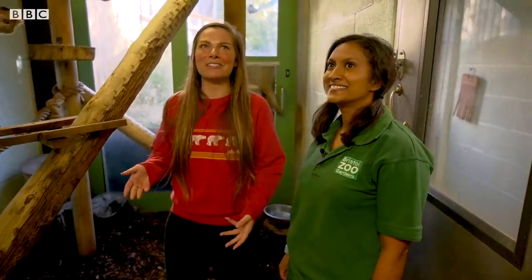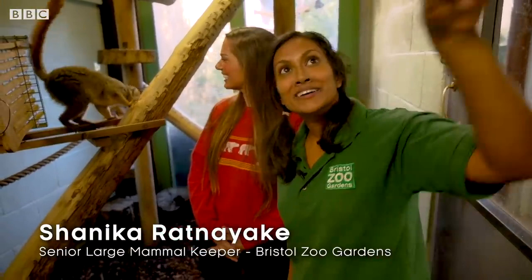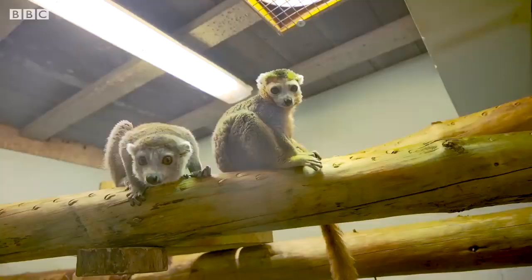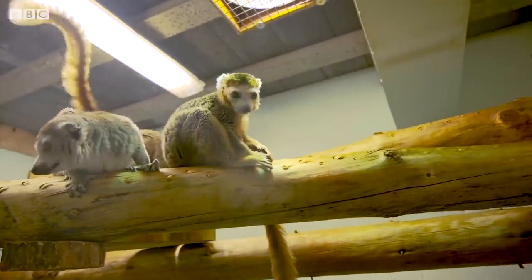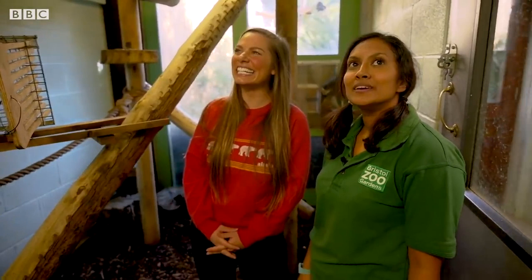They have ambushed us! We've got four crowned lemurs at the moment — mum and dad. This one over here is Loco, he's the dad. Behind you on the shelf up there is Tiako, who's the mum. And then we've got the twins: Sunny and Maddie. We've got a lovely little family group here.